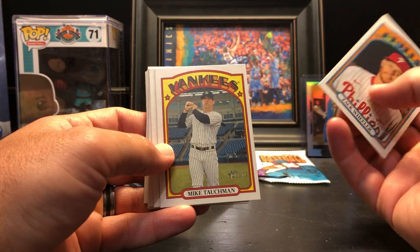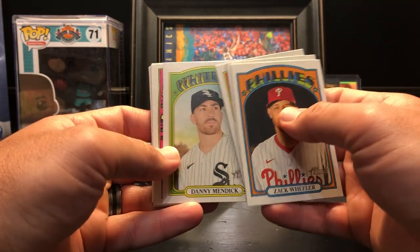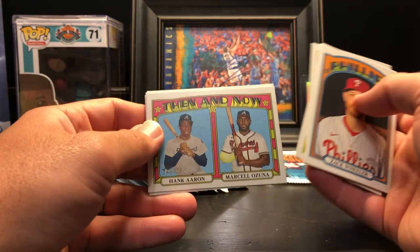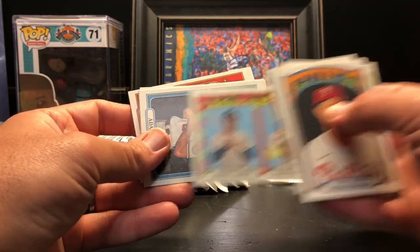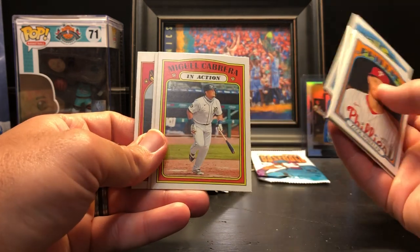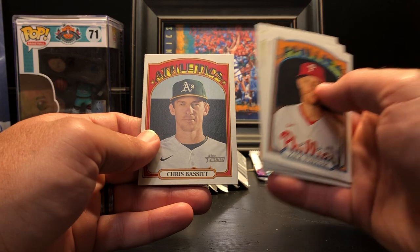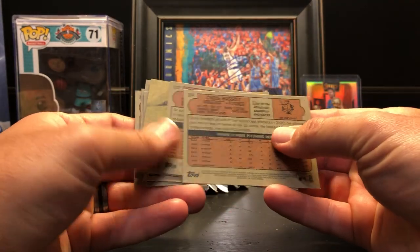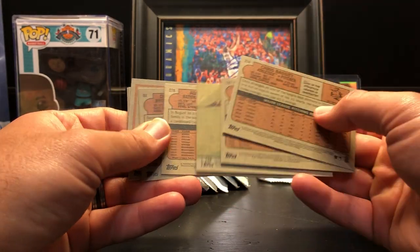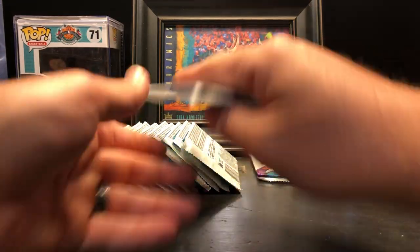Next pack: Zach Wheeler, Mike Tauchman in action, Jose Altuve, Danny Mendick, a Venom Now insert, Hank Aaron, and Marcell Ozuna — set that aside. Also Adam Eaton in action, Miguel Cabrera, Fernando Tatis Jr., and Chris Bassett. Nothing special other than that Venom Now insert.